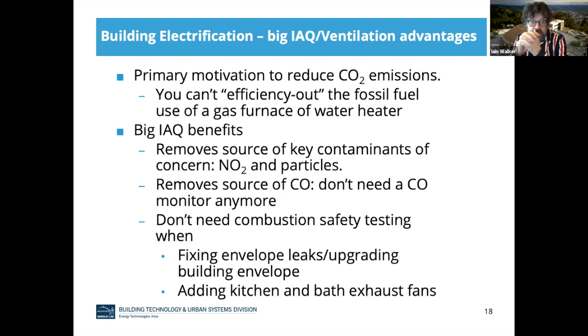I want to talk about building electrification and why there are some interesting IAQ advantages. The primary motivation for building electrification is to reduce CO2 emissions from heating, cooling, making hot water, and cooking — the primary things where we're burning fossil fuels in the house. We can't efficiency our way out of fossil fuel use — even a super efficient gas furnace or water heater still uses plenty of fossil fuels, and we're not going to get a gas furnace that's better than 100% efficient. So when we remove fossil fuel burning from the home, the IAQ impact is important. We're removing sources of key contaminants — NO2, particles, and other things like acrolein associated with burning gas.